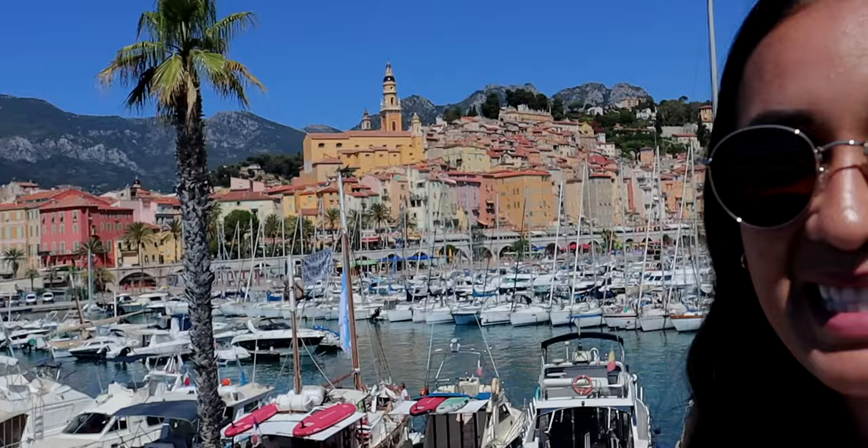Today we are visiting Menton, a town on the French Riviera right at the border of Italy, and as you can see the view from behind me is absolutely stunning. We're about to climb to the top — there's a cemetery up there and I believe a church, I may be wrong — but I am so excited to be here. This is the closest I could get to Italy for now, but let's go explore this town.